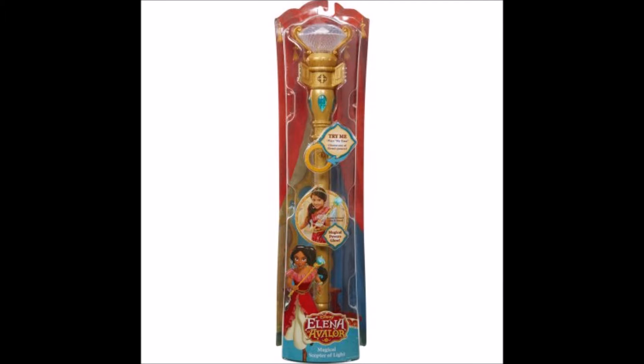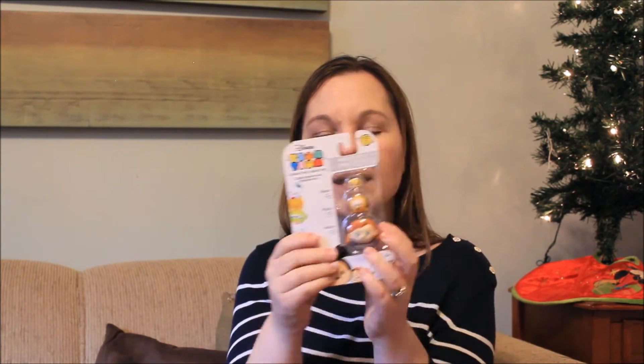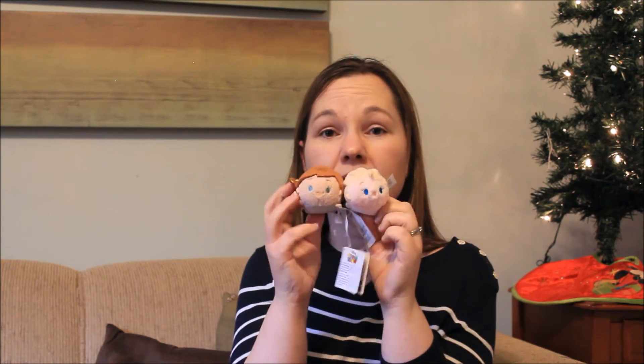That is all that's in Connor's stocking. Moving on to Madeline's — we are missing one of her things, which is the Princess Elena of Avalor Scepter, which is on its way and will be stuck in the top of her stocking. Next is a Zoom Zoom pack — it's not a mystery one, but she doesn't have anything like this and I liked that Anna was there. If you haven't guessed, the theme of Madeline's stocking is Disney — Disney princess, Zoom Zooms, anything Disney.